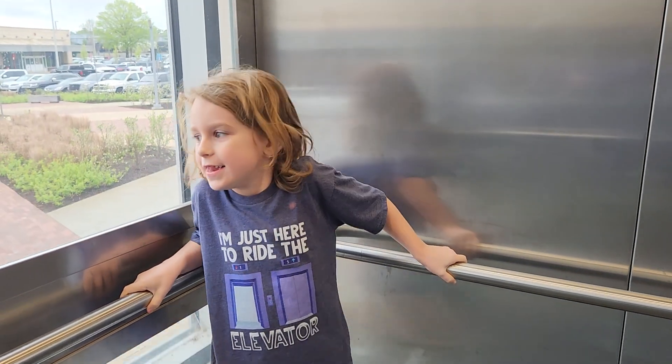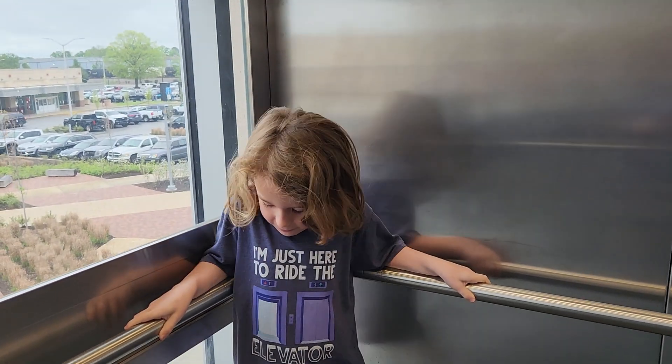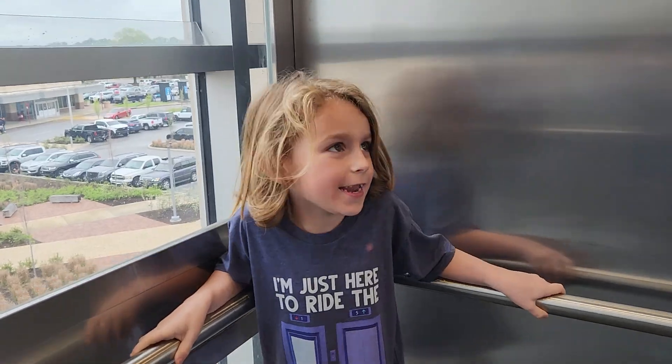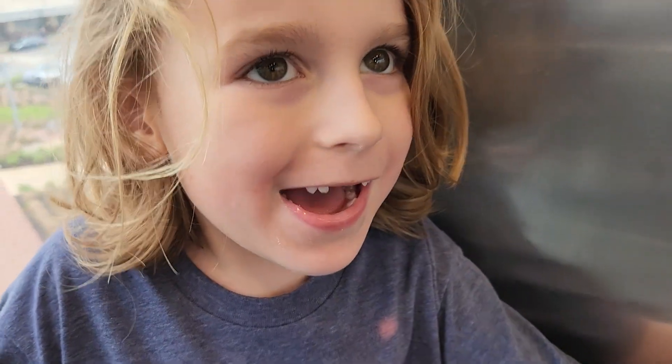What do you tell everybody? Like and subscribe for amazing content next week. Say bye. Bye.